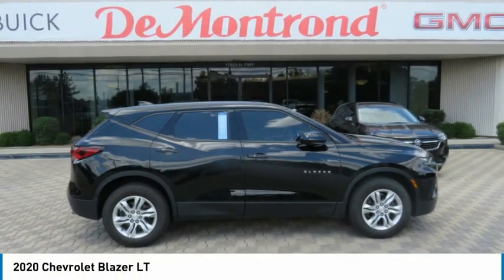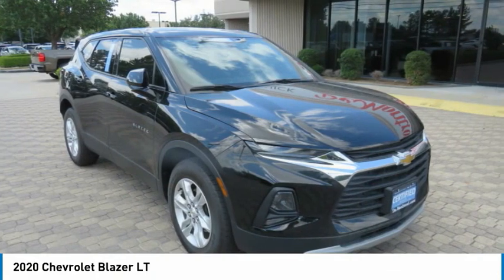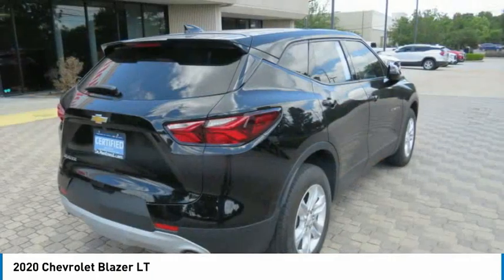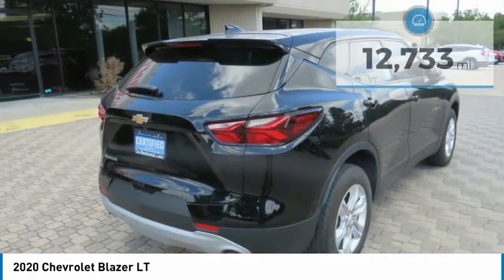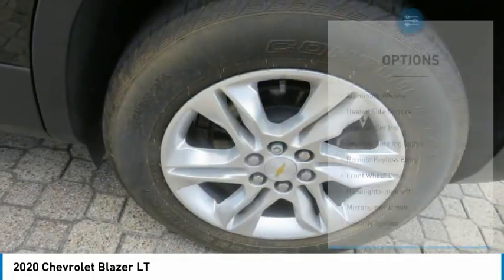You are going to love the 2020 Blazer. The Chevrolet Blazer is fun to drive around town, comfortable to ride in, and decently capable off-road. This vehicle has less than 15,000 miles. Here are some of this vehicle's great options.